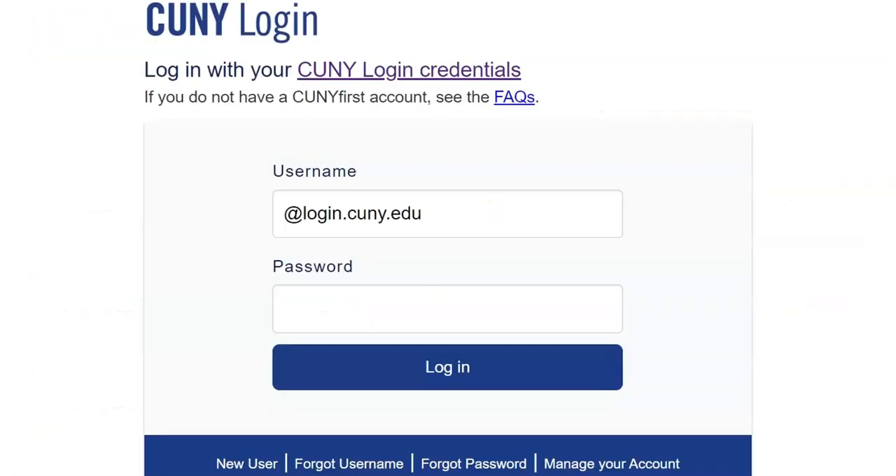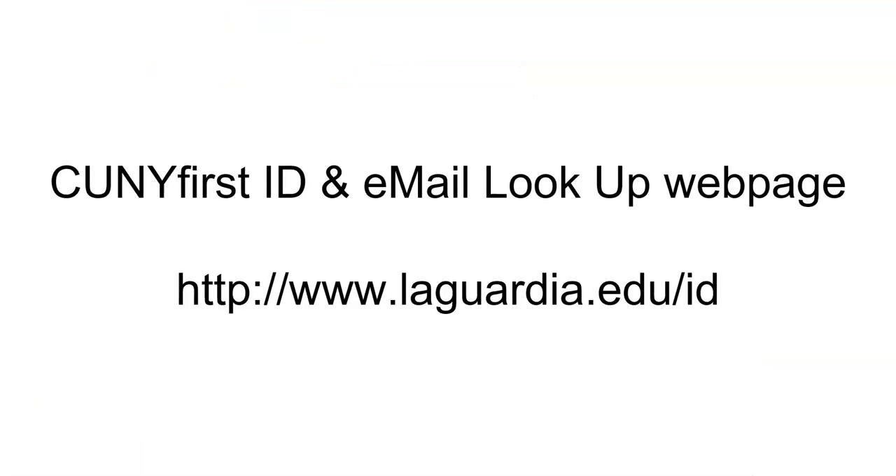You need to use your CUNYFirst username and password in order to access the library's resources. Please note, if you don't know your username or CUNYFirst ID, please visit the CUNYFirst ID and email lookup webpage at www.laguardia.edu.